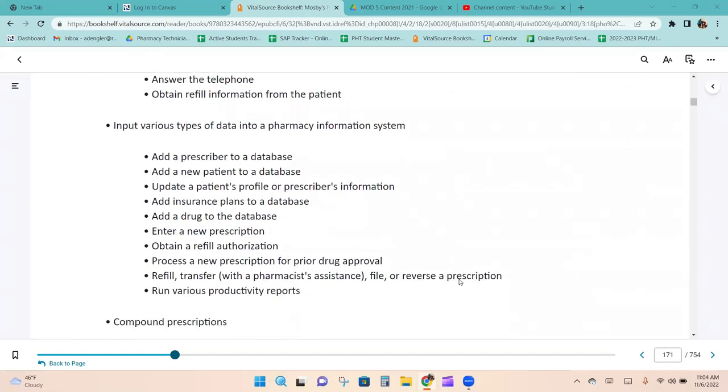Technician duties include inputting various types of data into a pharmacy information system: adding a prescriber or new patient to the database, updating a patient's profile or prescriber's information, adding insurance plans or a drug to the database, entering a new prescription, obtaining a refill authorization, processing a new prescription for prior drug approval, refilling, transferring, filing, or reversing a prescription, and running various productivity reports.